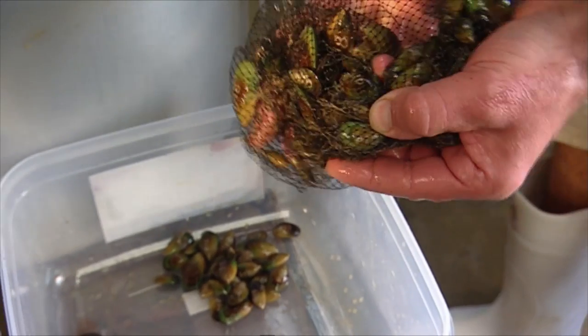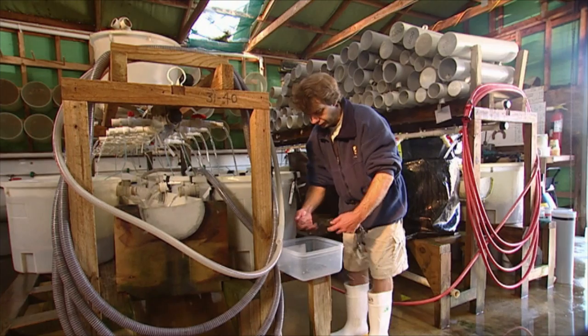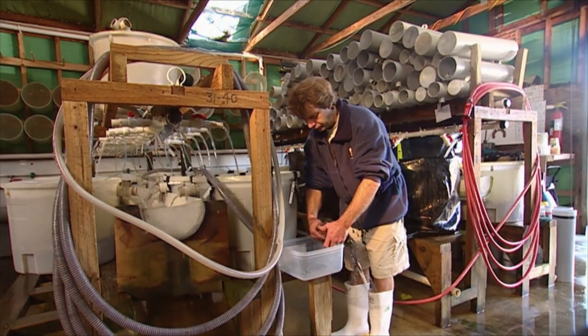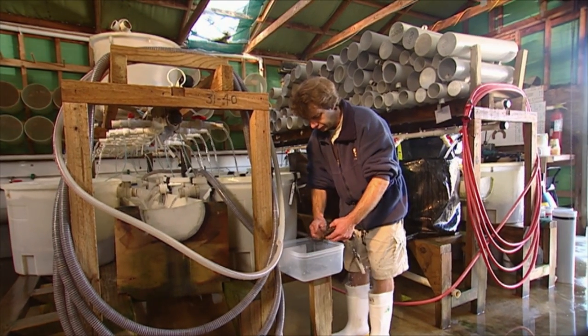We're looking to see what the potential is for genetic gain in the species. We've started selecting for growth rate. With these shellfish species, because you're selecting from the wild, you can get gains of 10% to 20% per generation, at least in the first few generations. So there's a lot of gain to be made.